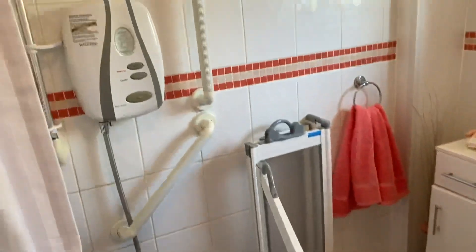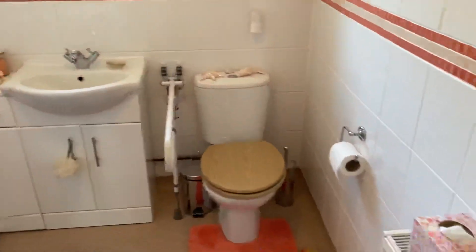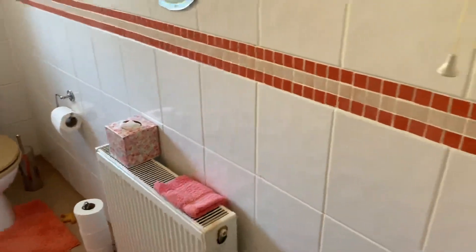You have an electric shower, vanity unit and WC. You can see it's a nice light room with surrounding tiled walls.